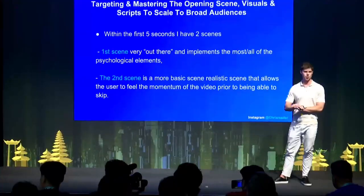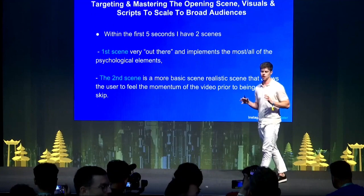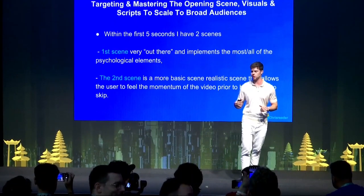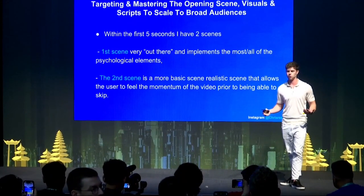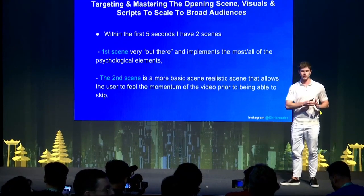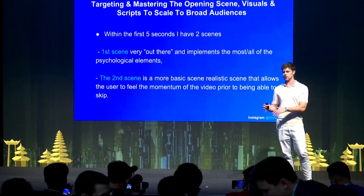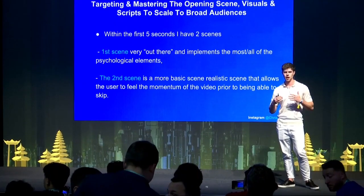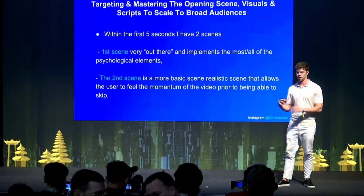Within the first five seconds of my script, the first scene is a very out-there scene implementing most or all of the psychological elements I'll discuss. The second scene is a basic scene — stock footage or something related to your target demographic — so the user feels momentum before they can skip the ad. Having two scenes in the first five seconds creates that momentum, making them want to continue watching.